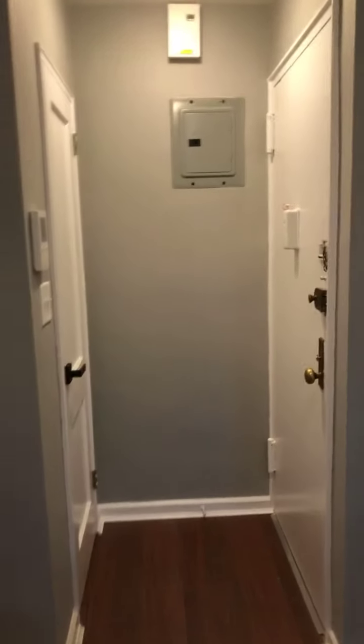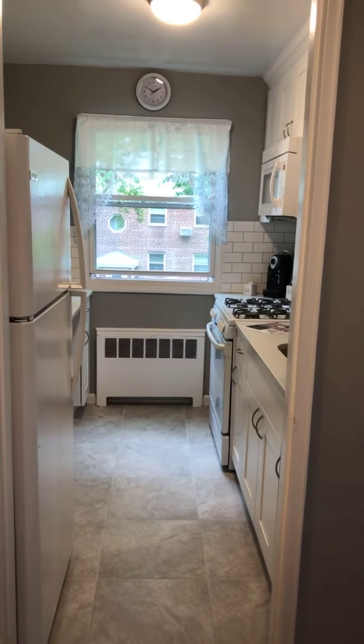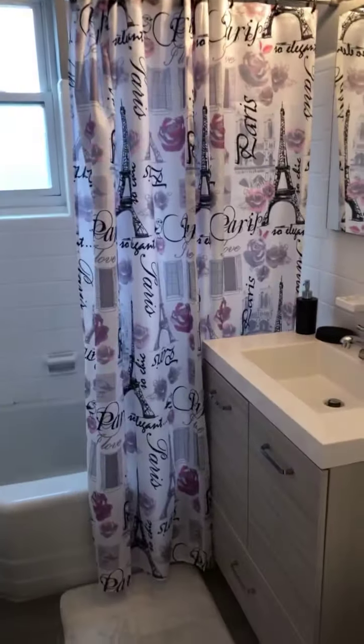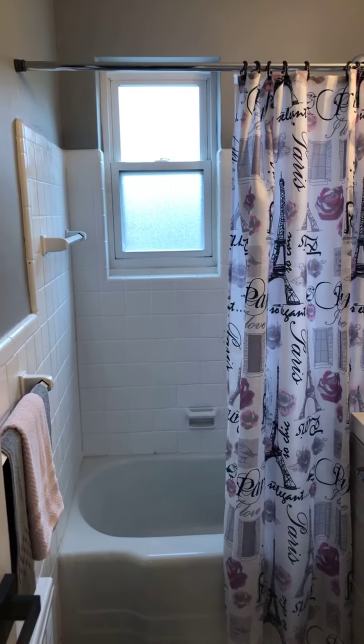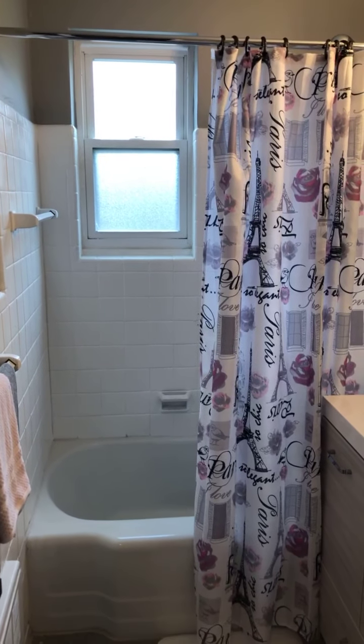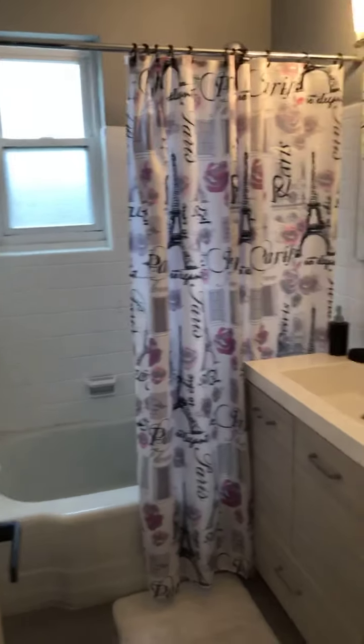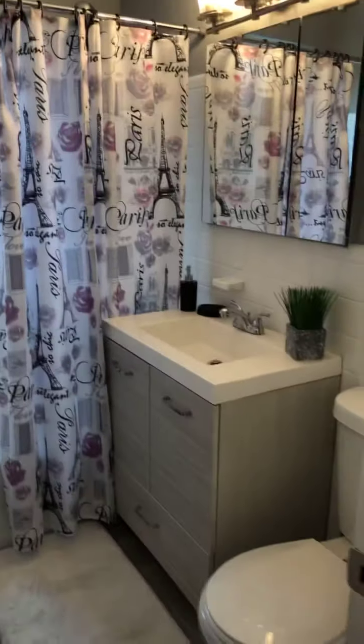This is your entrance hall, as we saw before. The kitchen is 7 by 9, again with a nice big window. We have another closet here. Your updated bathroom also has a window — this is something that's not common to a lot of buildings, especially buildings with an elevator. So again, a lot of good fresh air and cross ventilation coming into the apartment.